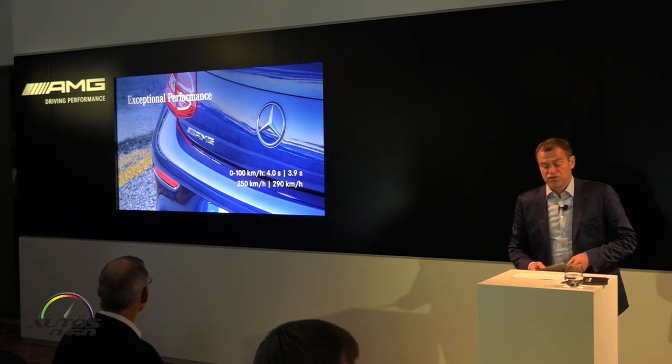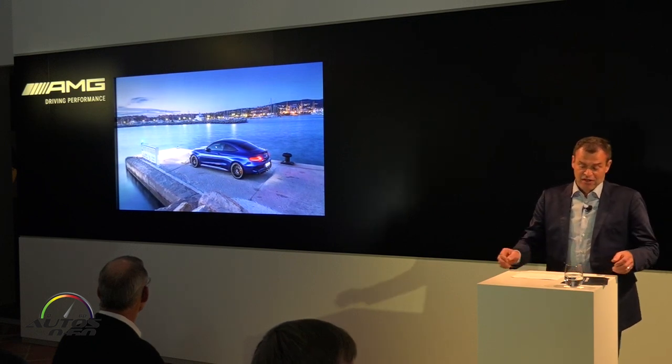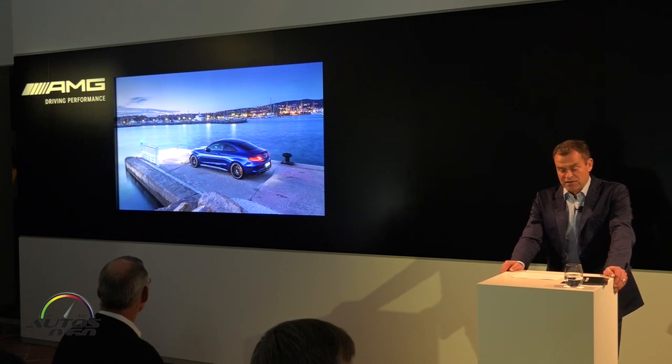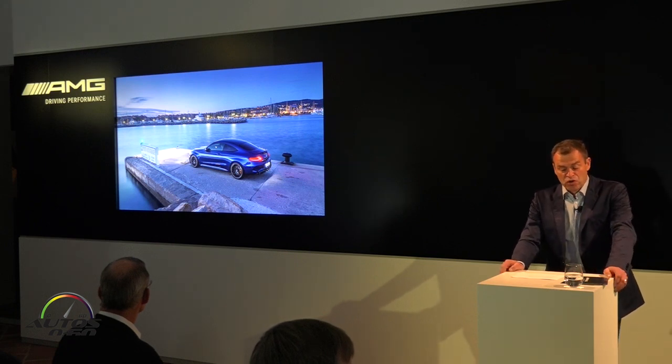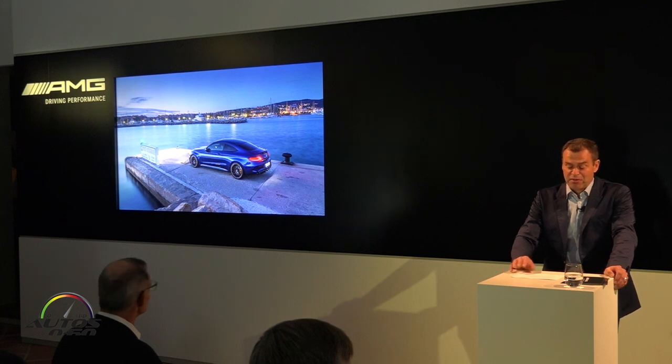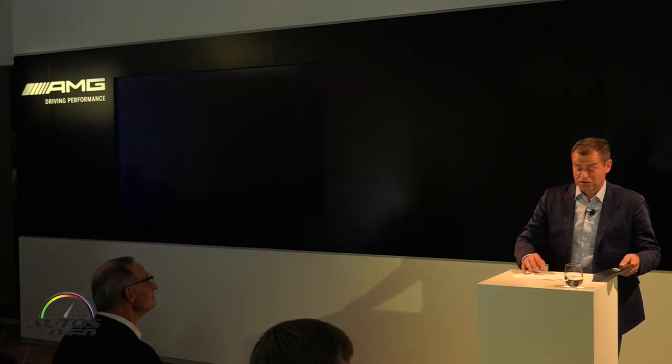I am confident that the new C-63 DTM coupe will delight our customers as well as those of our competitors. It offers more AMG genes than all of its predecessors, greater driving dynamics than all other C-Class variants, and more distinctiveness than ever before. Our V8 engine is a unique selling point that will win customers in many markets — because our engine just happens to be the AMG among eight-cylinder power plants. On that note, thank you very much, have a nice evening, and enjoy the discussions.